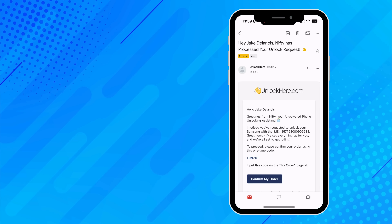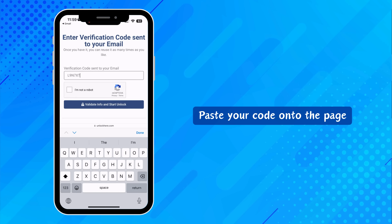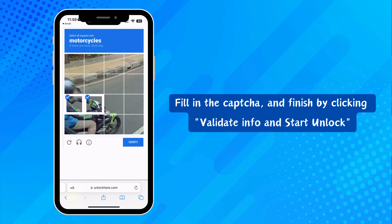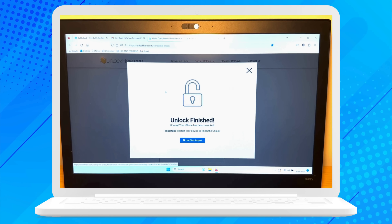Got the email? Great. Now copy the verification code from the email, click on "confirm my order", and paste that code on the page. Complete the captcha, hit "validate info and start unlock", and you're all set. And that's it — you're done. Nifty will take over and wrap up the unlocking process.